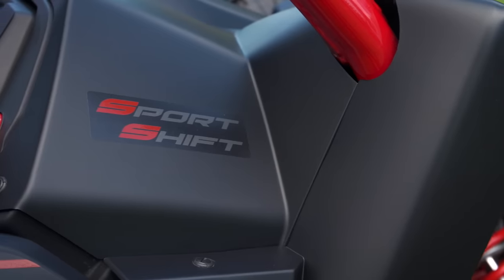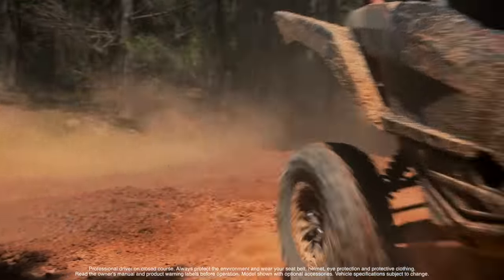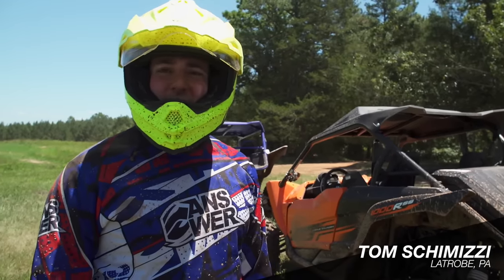The new system does auto clutch engagement and takes care of the shifting for you. All you have to do is use the paddles. You can keep your foot on full throttle the whole time and just shift through the gears. It's absolutely amazing the power pickup and it's unlike anything else I've ever been on. Literally tap it with your finger real easily and it's right there. It's super smooth, super crisp.